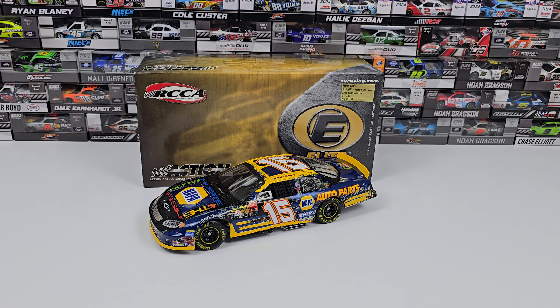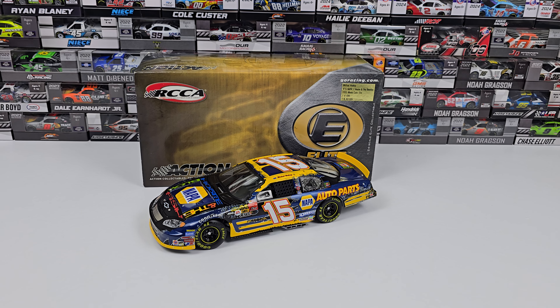I got this at Bristol a couple weeks back. I walked by it in a tent, it was only about 30 bucks and I was like, I gotta get this car — it looks cool. I got back home and realized I have no room for cars, so unfortunately it's going straight to the eBay page, but still a really cool car.